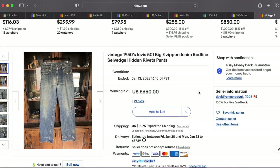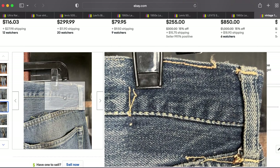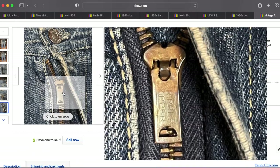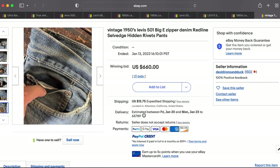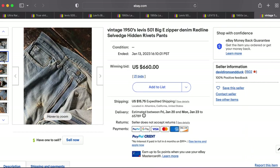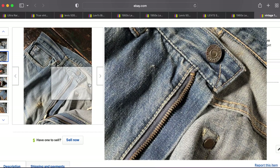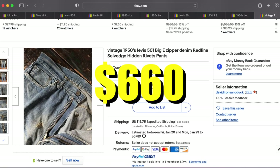At number 10 we have this 1950s 501 Big E, but it has a zipper so we're looking at the 501Z or the 551Z. It has a low patch, which is kind of a bummer, and it's pretty well worn with a gripper zipper. It does have hidden rivets, a selvage watch pocket, and the V-stitch — all that we'd expect from this era. This beautiful pair of jeans sold for $660.